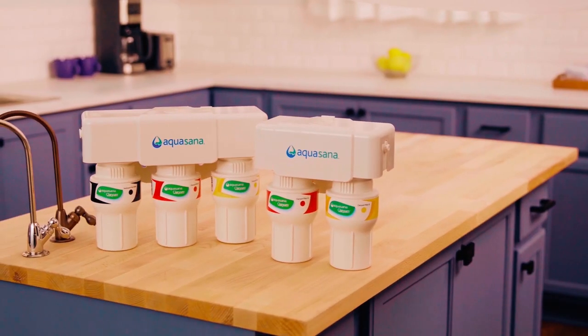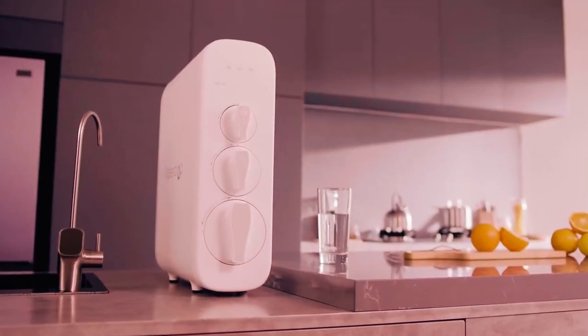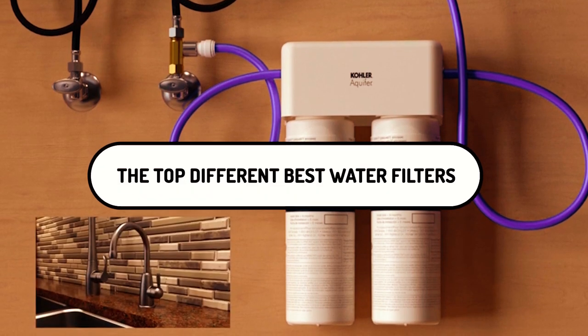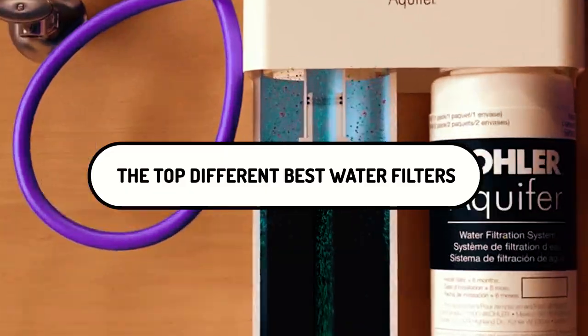But as amazing as using water filters is, choosing the best water filters for sinks might be very challenging as there are so many brands available out there. Today, you will get to meet the top different best water filters for sink, their overviews, and why they are different from one another.